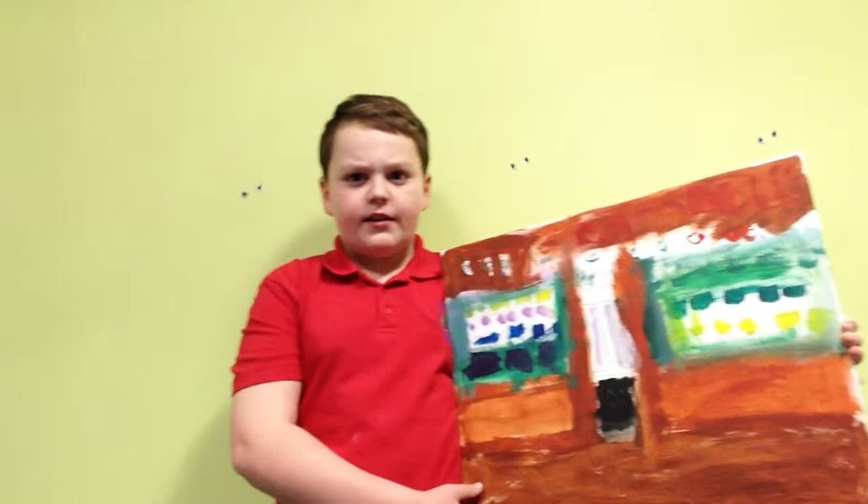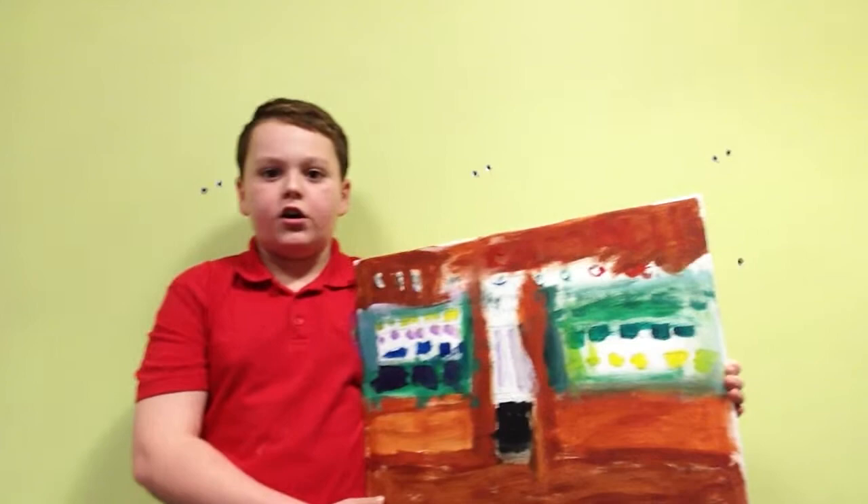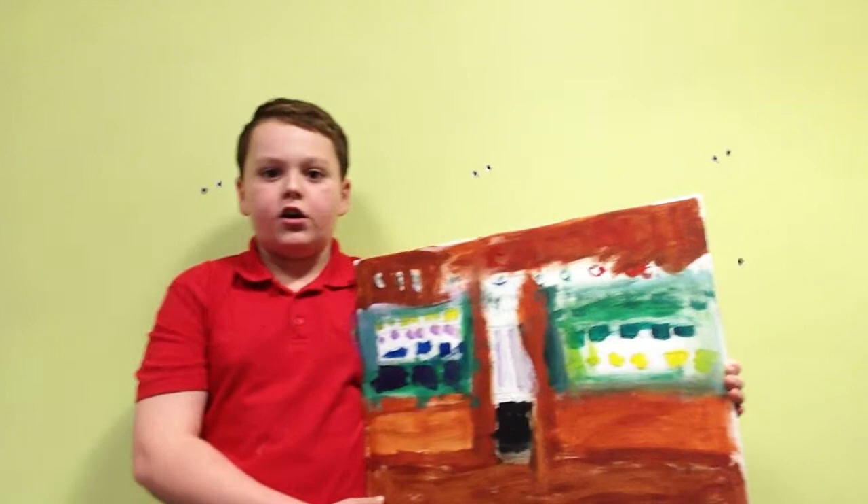That is a lovely painting that you would like to have on your wall. Don't miss out on a chance to buy this masterpiece. Hurry now and buy now for only two pounds.